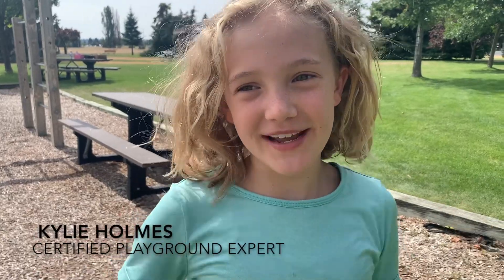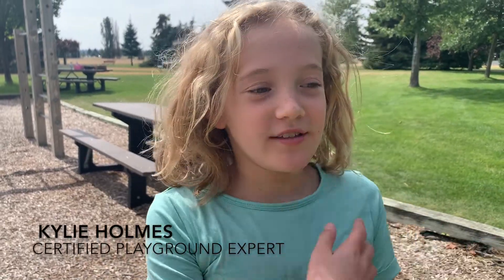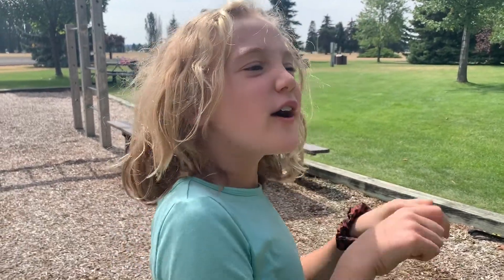Hey guys, it's me, it's Kylie Holmes, just your typical 4th grader, and I'm going to show you the best playground on your channel.